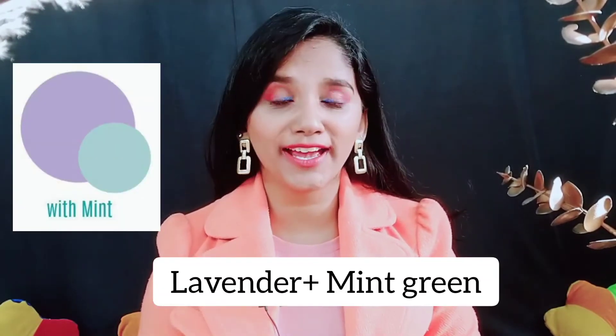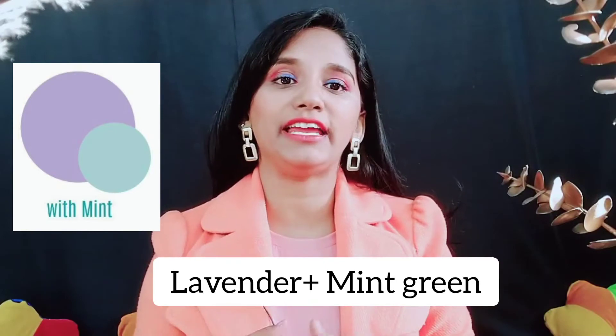The next combination is lavender with mint green. I have a lavender sweater which I have cropped, and mint green pants. I'm wearing sleek long earrings, a little silver-white choker, pearl rings, a high waistband, and pointed heels. This combination looks really good — you can see it.